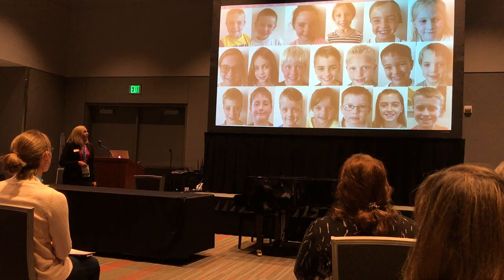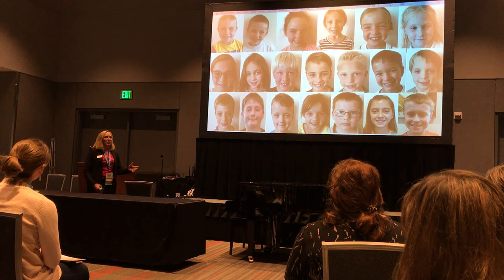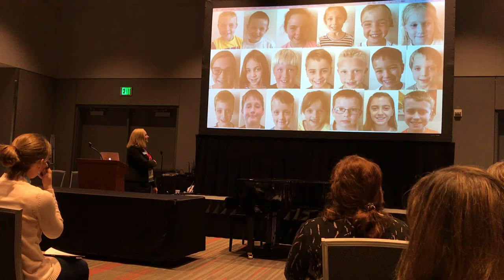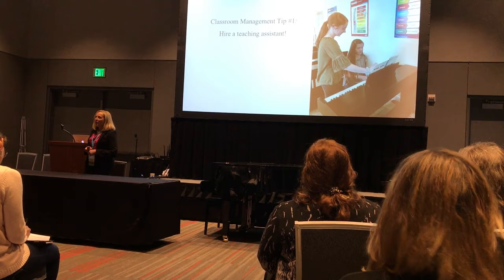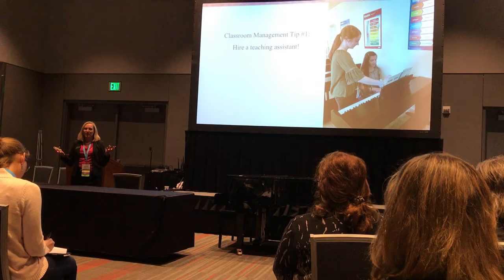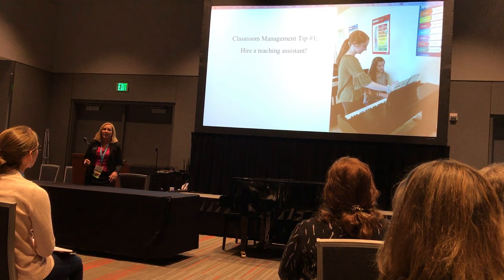Classroom management tip number one: hire a teaching assistant. I originally thought, easy — I can handle eight students at a time, no problem. Well, when you have eight students in a room with eight pianos, it just spells disaster. So I hired one of my cute 15-year-old private students at the last minute to help me in these classes, and she has been wonderful in helping me manage these balls of energy constantly bouncing off the walls.